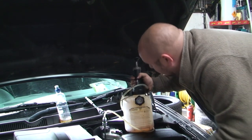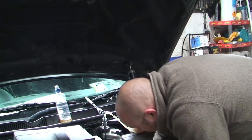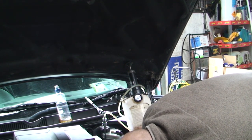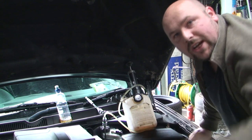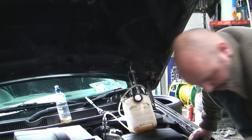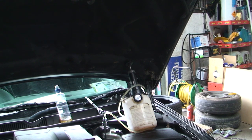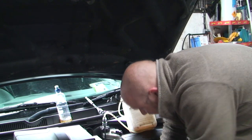We're just bang on 2 bar now. I'm going to check to make sure nothing is leaking while the system is under pressure — checking the pipe all the way back and also underneath the car where the gearbox meets the engine to make sure it's not dripping there. Everything on top and on the bottom looks good.